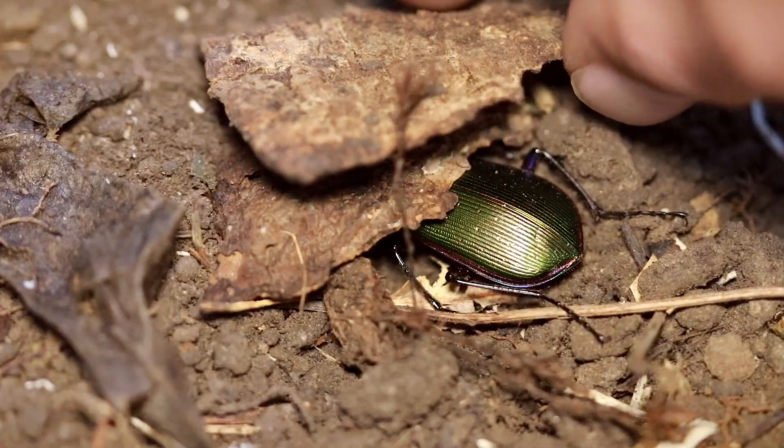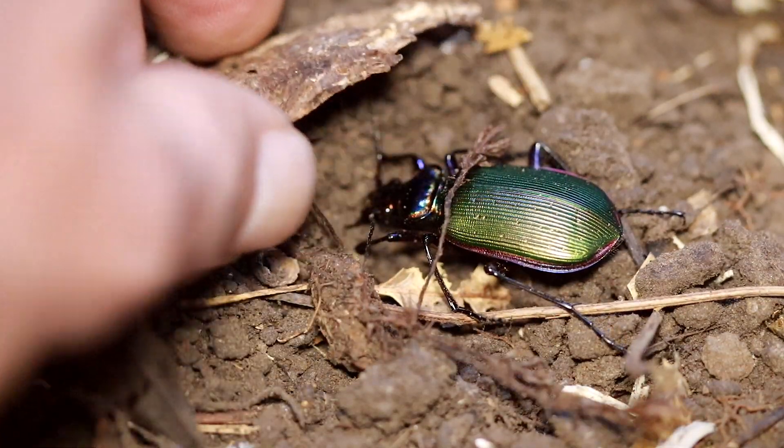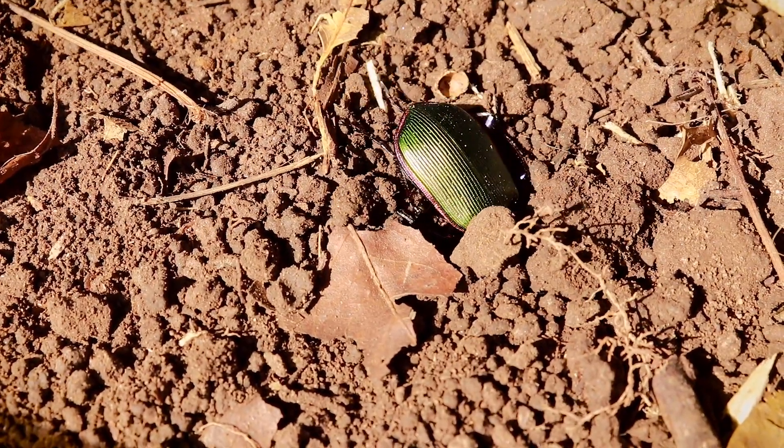These beetles can be really fast — they are a type of ground beetle, and a lot of ground beetles can scurry across the ground quite quickly. They're often found under debris, rocks and logs, and leaf litter, and they love to burrow. I have seen these beetles climbing up trees and bushes to get to their prey, but they are generally ground hunters.